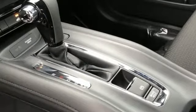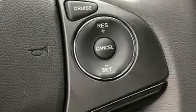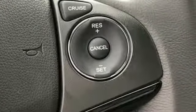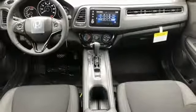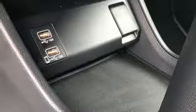Continuously variable automatic transmission, manual tilting steering column, Bluetooth streaming audio, manual telescoping steering column, Apple CarPlay, Android Auto, active noise cancellation.